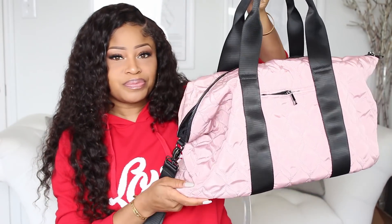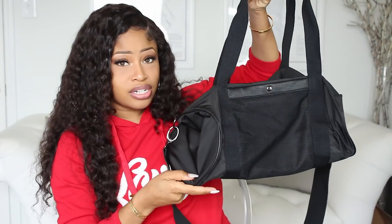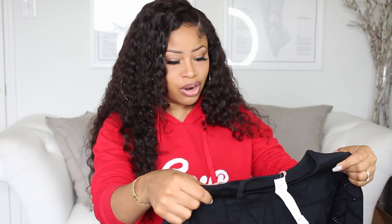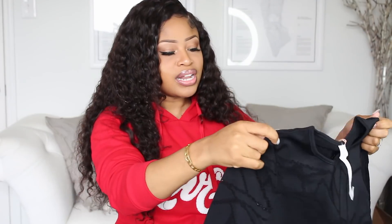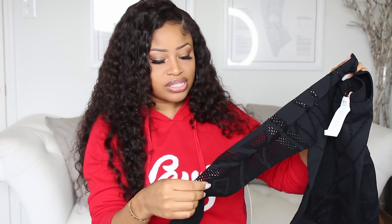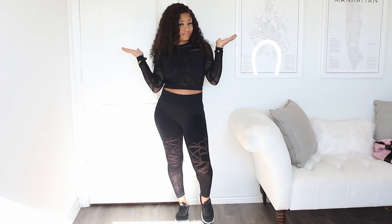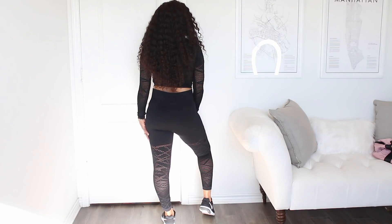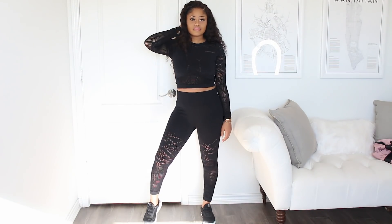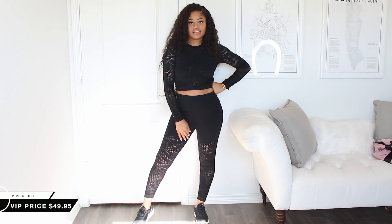I got this blush pink bag with black straps, and I also got this black duffel bag. Next, I got this black two-piece set from the Demi Lovato collection. It comes with this cropped long-sleeve top, and I really liked it because it has these cut-out designs on it — really breathable, and I just like the detailing on it. It looks really, really nice. And they come with the matching bottoms, which are high-waisted, really nice and flattering, and they have the same cut-out detailing as the top.